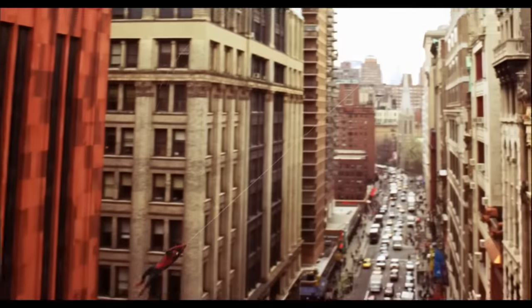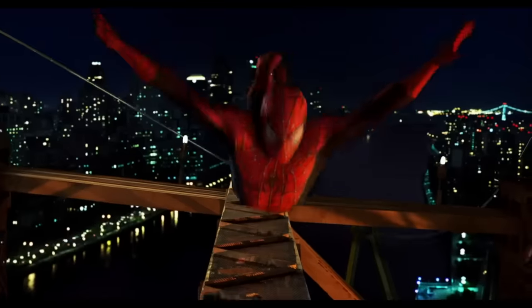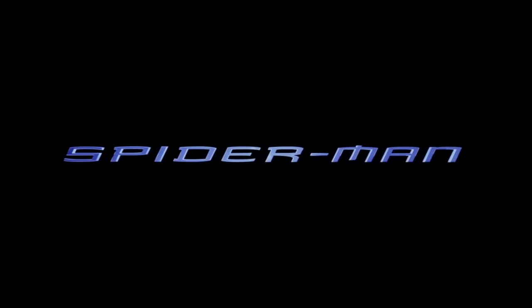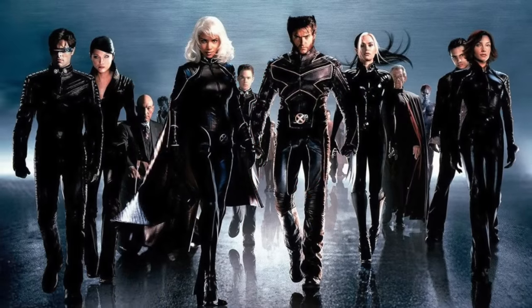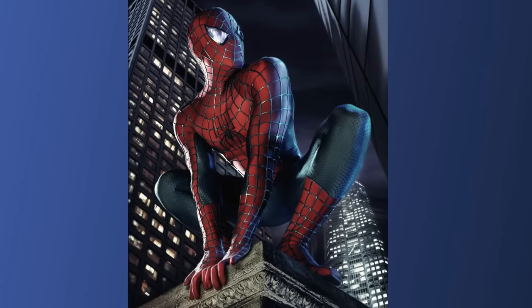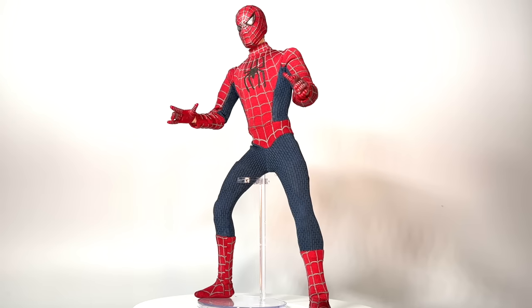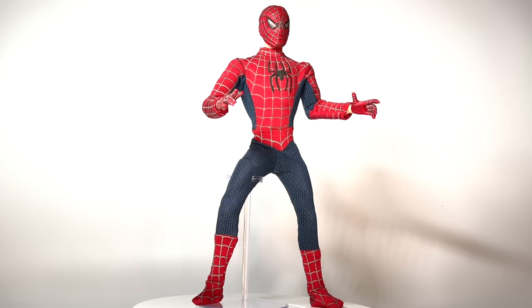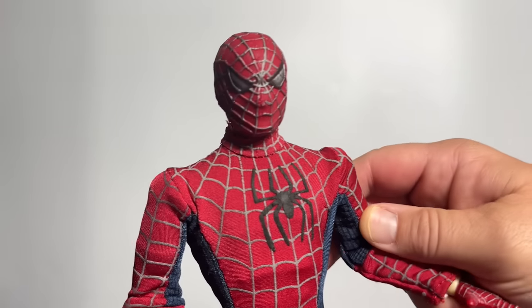The 2002 Spider-Man movie was an unprecedented success — it was the first movie in history to bring in $100 million in its opening weekend. I'll never forget that first promotional image of Spidey in his costume. After the X-Men films had gone away from the comic looks, here was an incredibly comic-accurate suit ready for the big screen. Toy Biz held the Marvel license at the time and they produced a cloth-costumed 12-inch figure for their collector line. Action figures have come a long way in the last 20 years, but there are still some things to love about this figure.